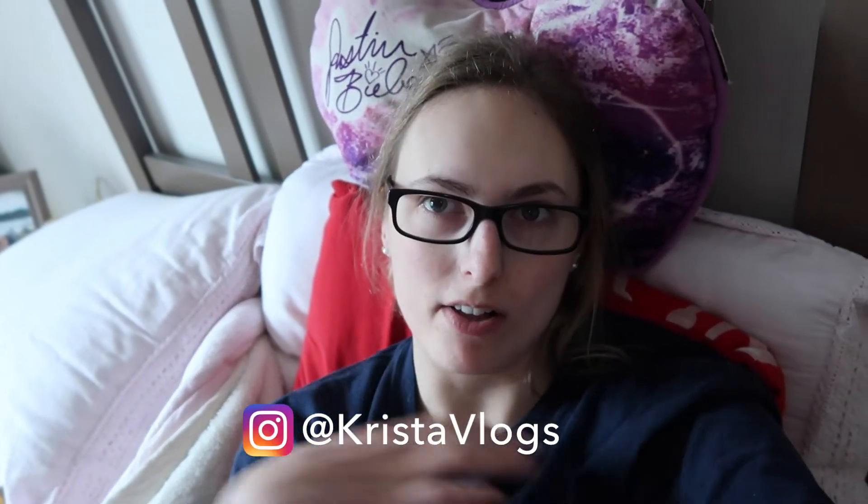Hi guys, good morning! I have a drive-in class in about an hour, so I have to shower, obviously. And then I have to go look for a spring jacket. I'm not going to bring you guys, but I'm going to bring my phone, so I'll try to vlog on that if I remember. Happy Friday!